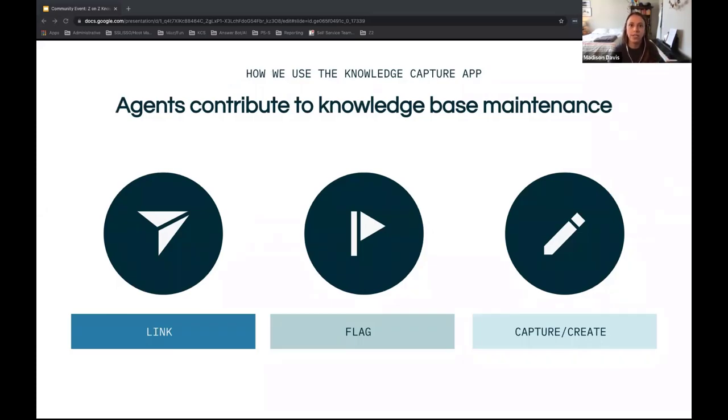A question we get all the time is how do you keep content up to date. The primary way we maintain content is by involving our agents in that process. Our agents talk to customers all day and use articles constantly — either to find an answer or validate their answer as they give instructions. Our agents primarily use the Knowledge Capture app. They can link articles to tickets, which is not just a clickable hyperlink but also a behind-the-scenes data point linking tickets to an article, so you can understand over time how often that article helps an agent resolve a problem, even if it's an internal article.